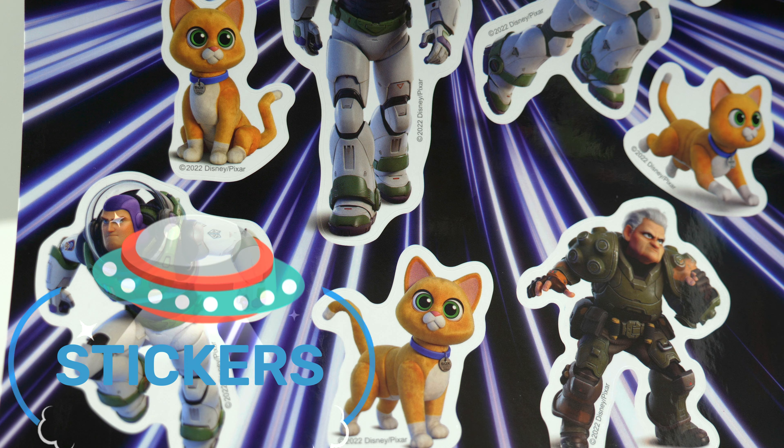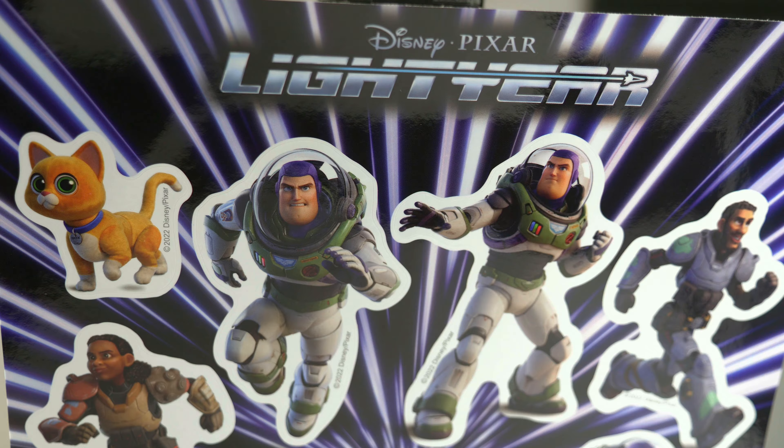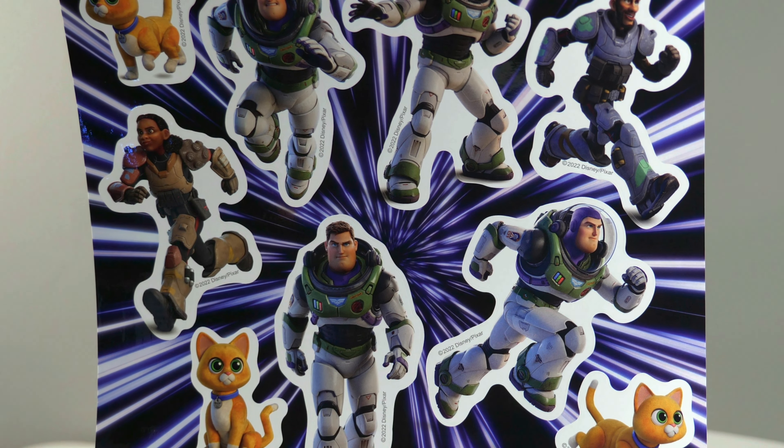Stickers! So we got all the characters in here. You got Buzz, Buzz jumping — this looks really cool. I like it a lot.